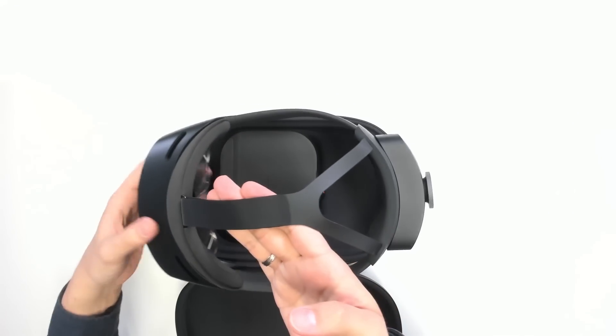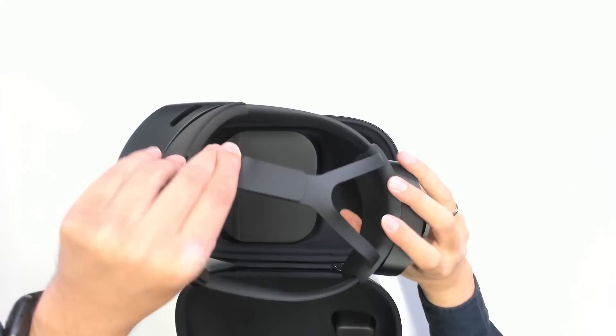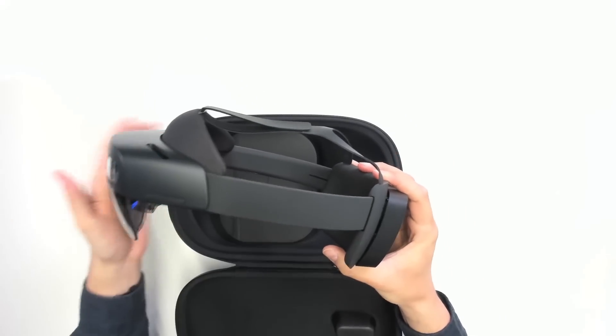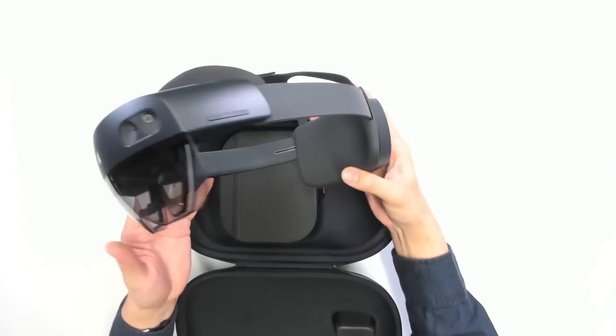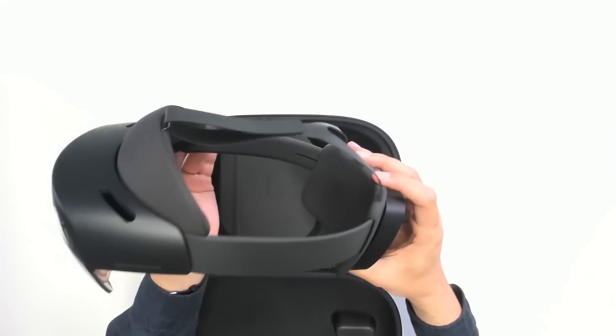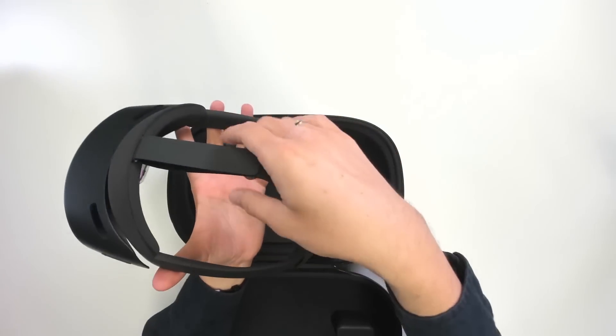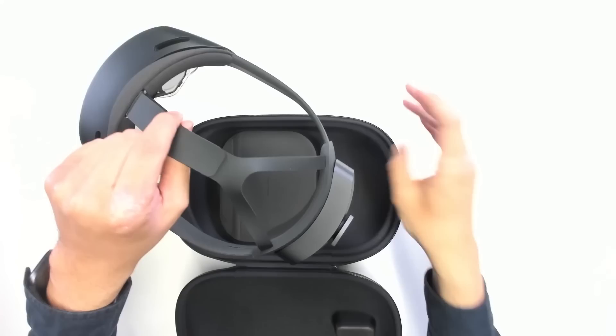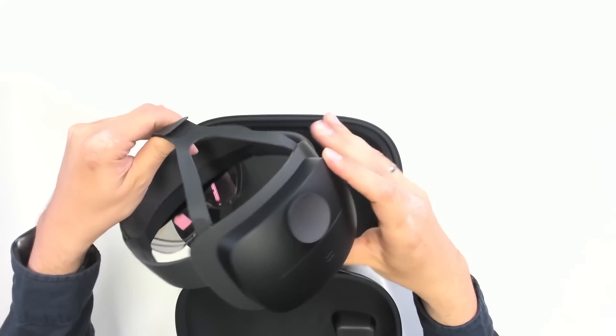My very first impression taking it out: it's really light, super light — way lighter than it looks. At 566 grams it's even lighter than the HoloLens 1. It's really important for it to be comfortable enough for workers to wear for hours and hours at a time.